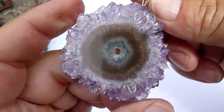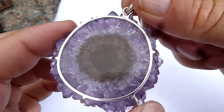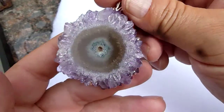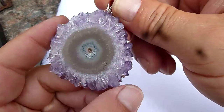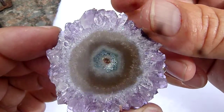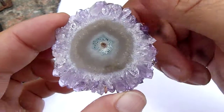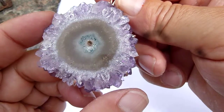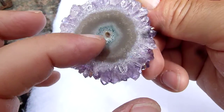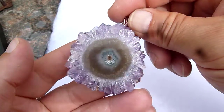Beautiful stalactite amethyst slice from Artigas in Uruguay, set in Australian silver and pronged so it looks as if it's floating. You can wear your own mineral specimen — the center is agatized, and this greener core is probably celadonite that colors it between the agate stages. The last stage, of course, is the amethyst. Beautiful piece.